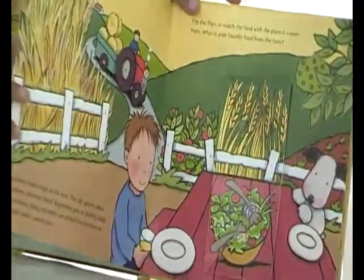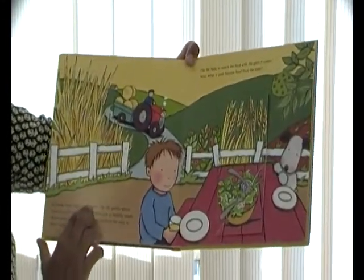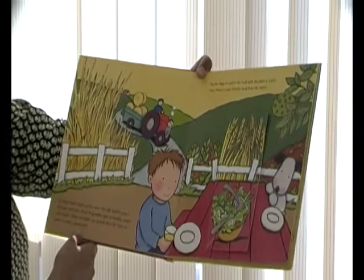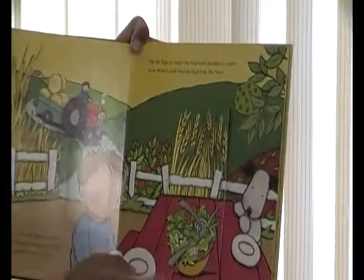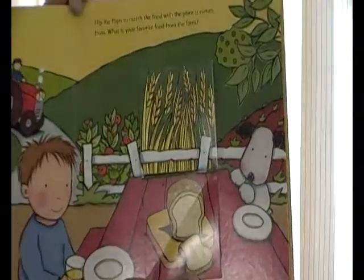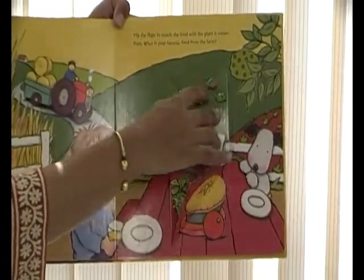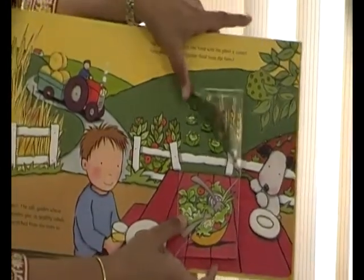My really favorite part in this book — so much fun — is this page. It talks about so many foods that begin on the farm. The tall golden wheat becomes delicious bread. Vegetables give us healthy salads and snacks. Shiny red apples are picked from the trees to bake in sweet and yummy pies. Flip the flaps to match the food with the plant it comes from. We've got wheat on top and we see that it makes bread, apples on the tree that make a yummy apple pie, and lettuce growing on top that we can match to a yummy salad down below.